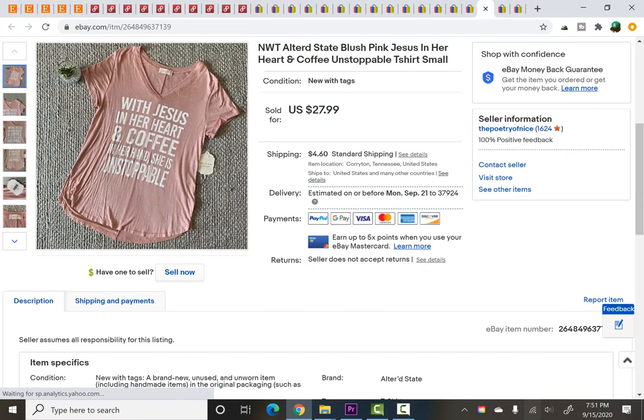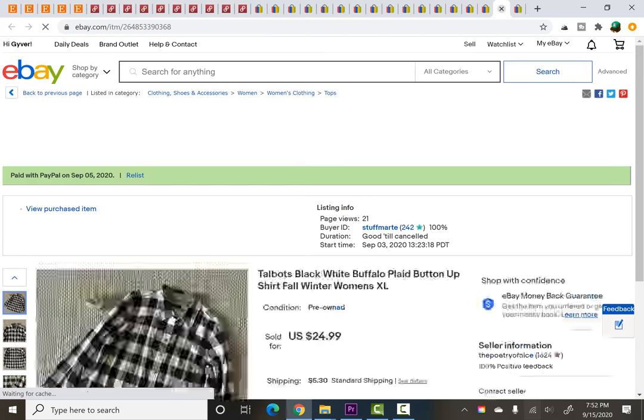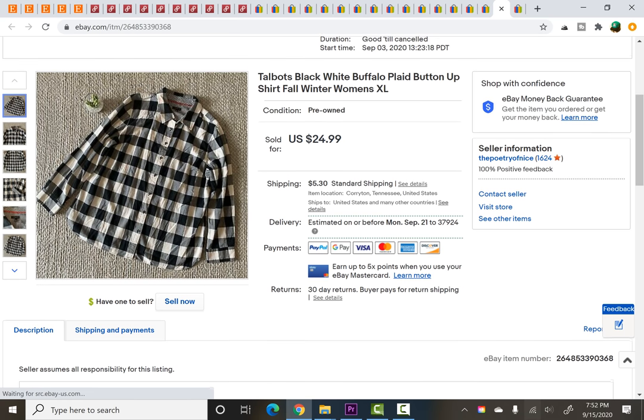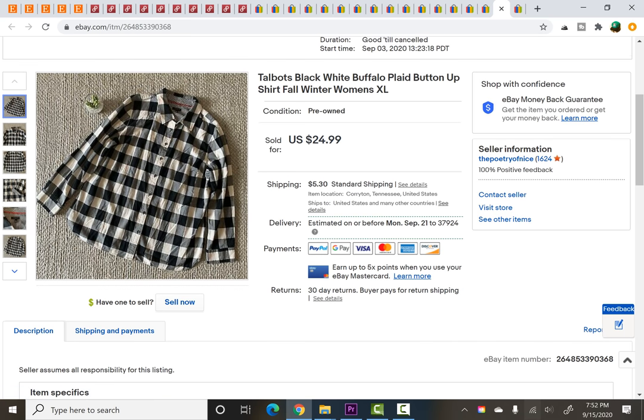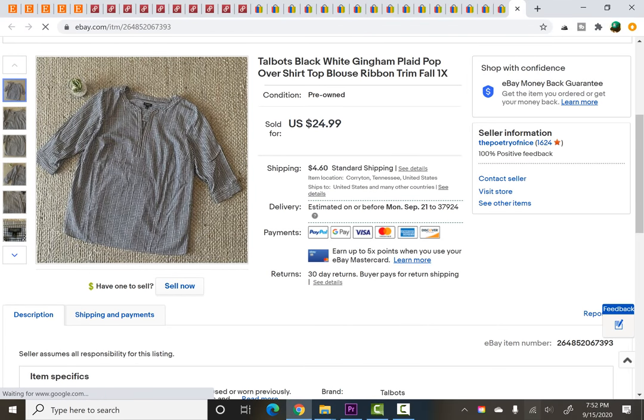This one I think went to a subscriber or viewer — thank you so much for supporting me by buying something from my store. I know it was for your daughter and I hope she absolutely loves it. I paid $3 at a recent yard sale and it sold for $20.30 on a best offer. Then the last two items are also to a viewer — we had two Talbot's tops: a black and white buffalo plaid and a gingham-type plaid Talbot's top. I hope you really enjoy them.